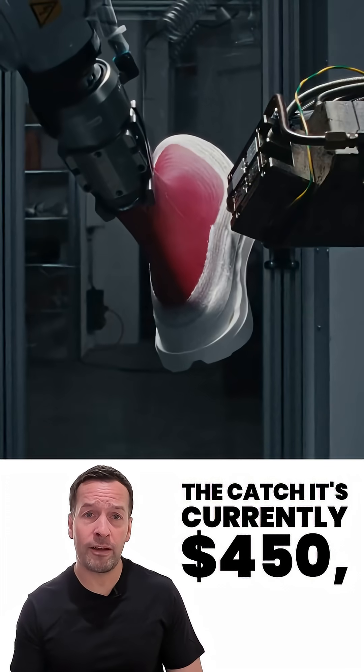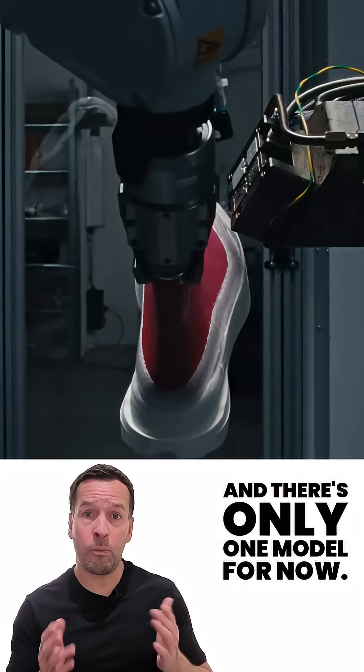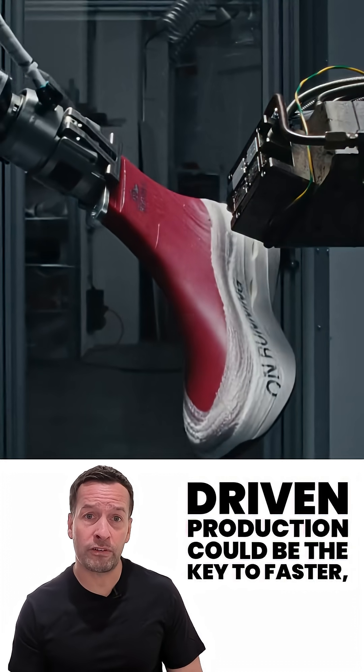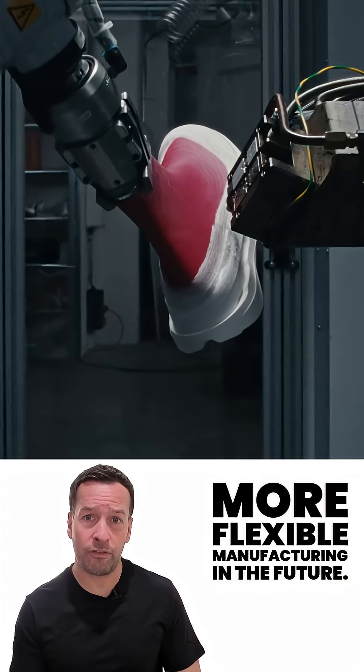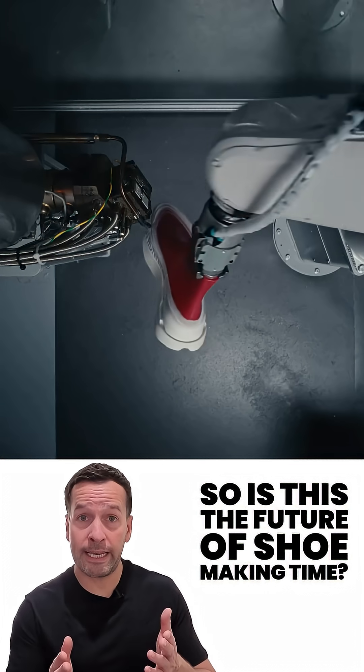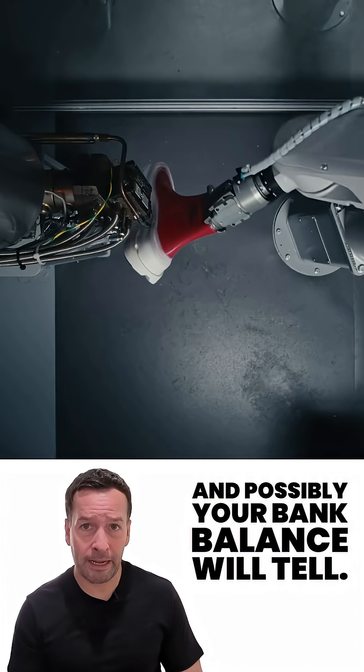The catch: it's currently $450 and there's only one model for now. But Onn's founders say local robot-driven production could be the key to faster, more flexible manufacturing in the future. So is this the future of shoemaking? Time — and possibly your bank balance — will tell.